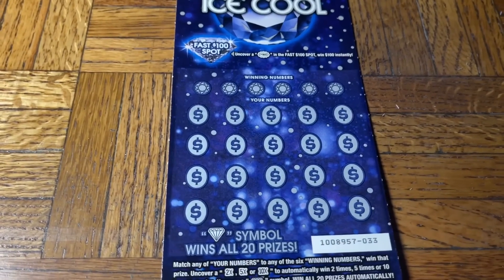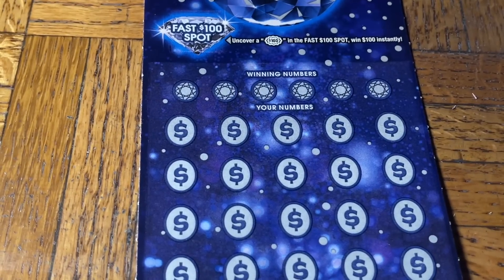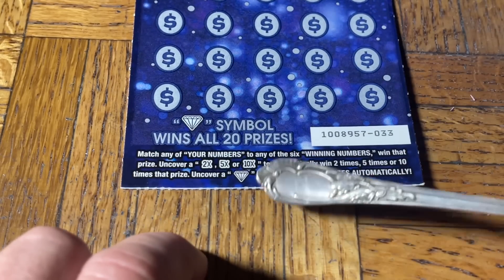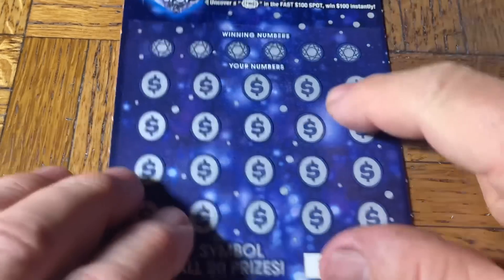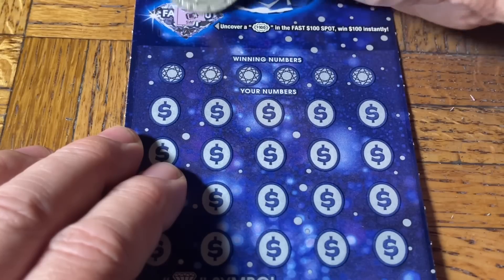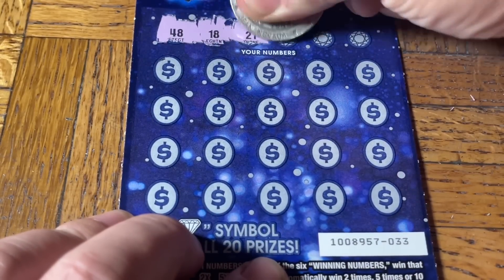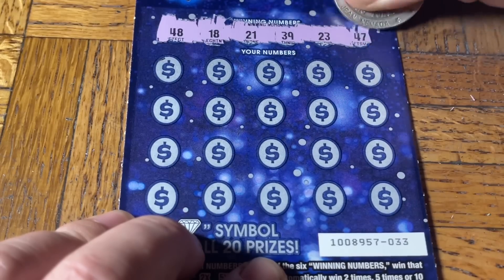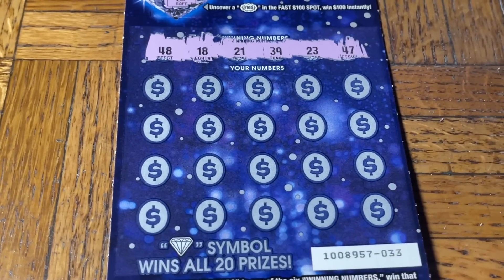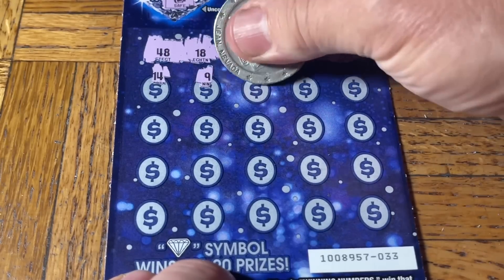All right, let's get to the scratching. First up is the Ice Cool ticket. We did finally get a win on these, as mentioned, though we missed two numbers. Third Hand is adjusting the camera. The fast spot could be worth $100 if we find a match, with a two, five, or ten times multiplier — the diamond symbol is a win-all. Moochie is here with her towers, hopefully bringing good luck!